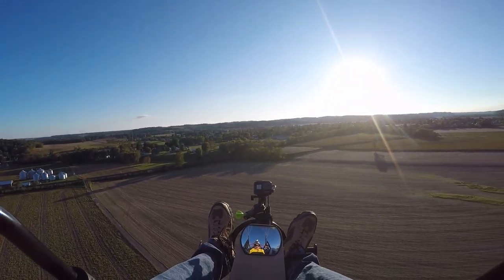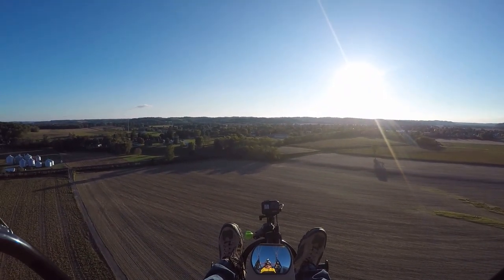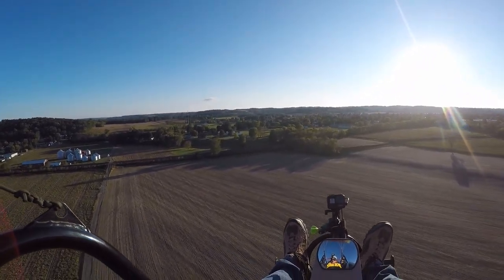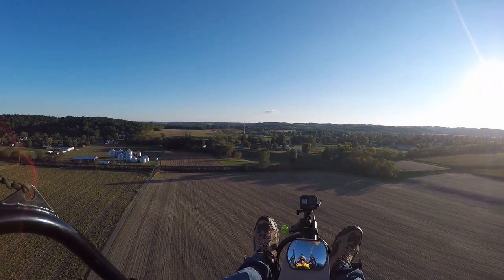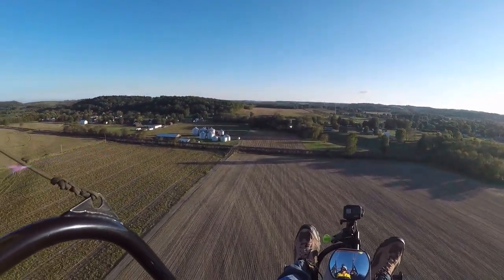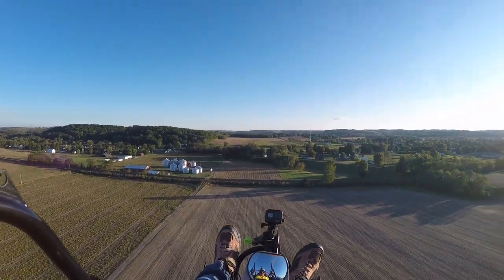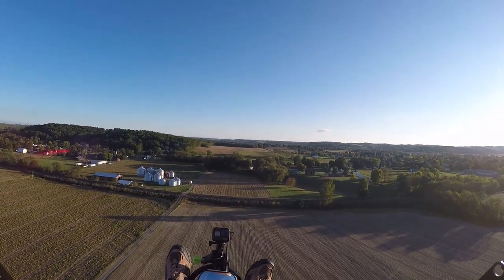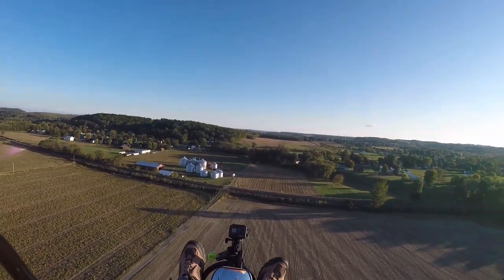I've been flying for about 10 minutes. Looks like they're putting up a new cell phone tower over here — that'll be nice. They don't have the beacon going on top yet.